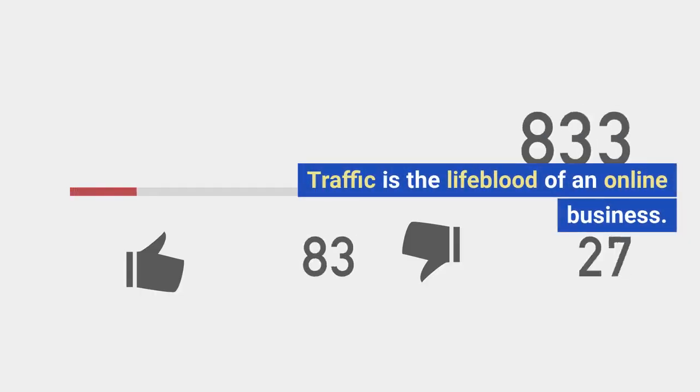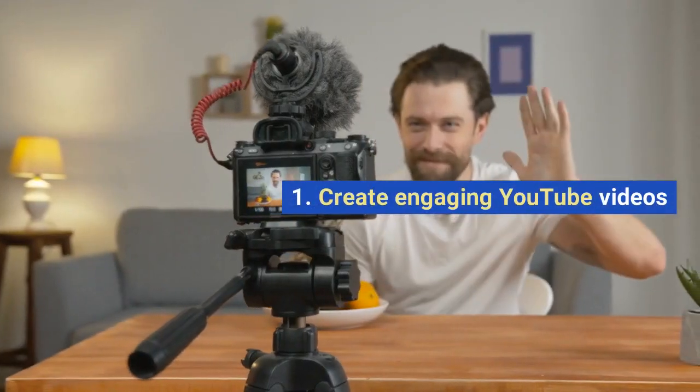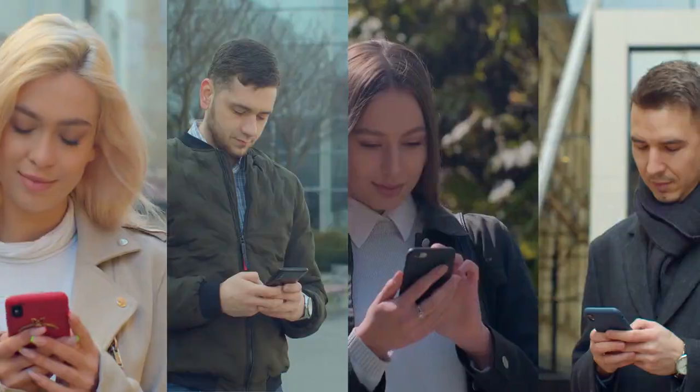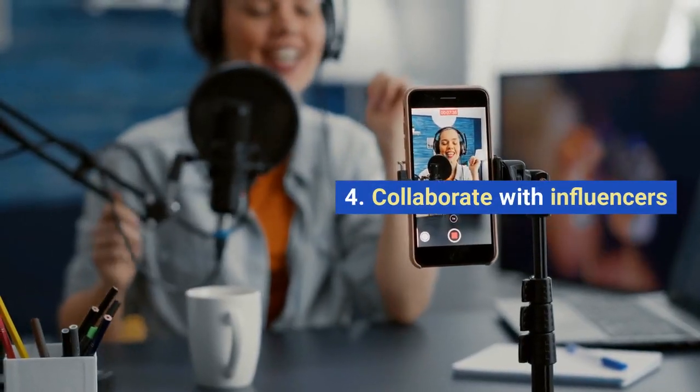Traffic is the lifeblood of an online business. Here's how we can build it: 1. Create engaging YouTube videos. 2. Share useful, informative, and entertaining content. 3. Use social media for promotion. 4. Collaborate with influencers.